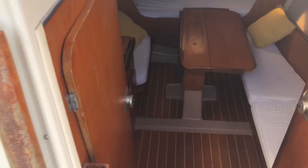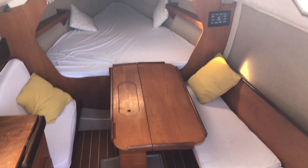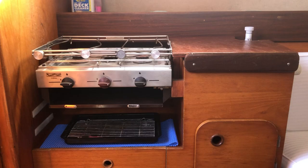The interior is actually quite roomy. It's an open plan, but she does have an aft cabin. There's a small galley with a cooker, a sink, and pumped water. That's the aft cabin.